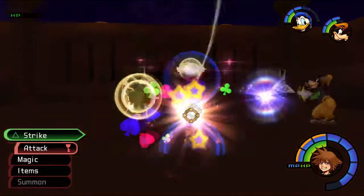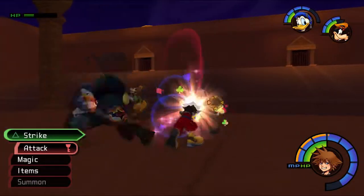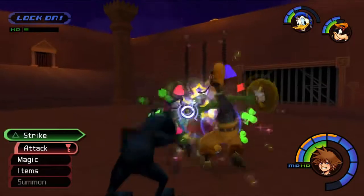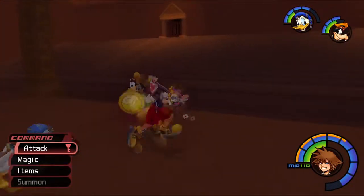Oh there's Zantetsuken again! It can just destroy enemies - it is awesome. It doesn't matter what enemy you are, as long as you're not a boss, it will kill you - one-shot you, no matter what their health is. It's like Gravity, but on crack.